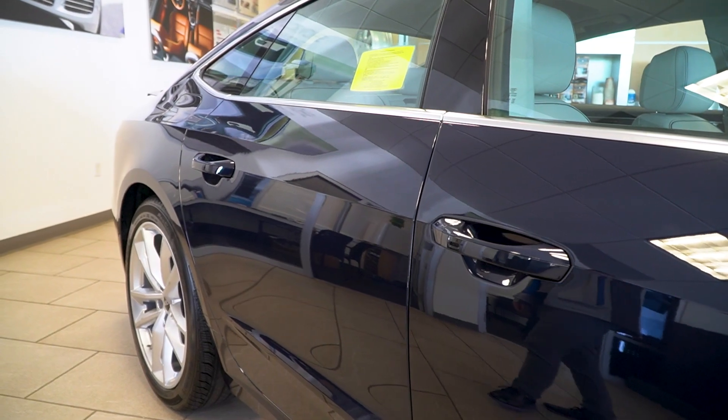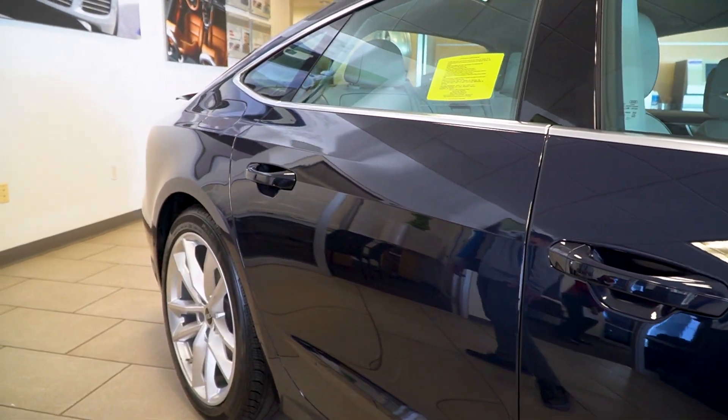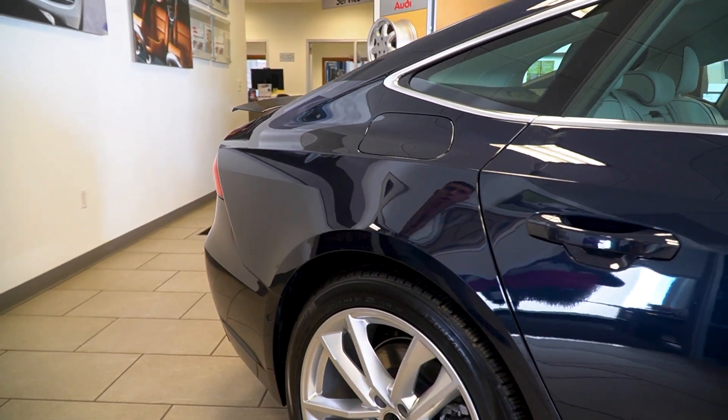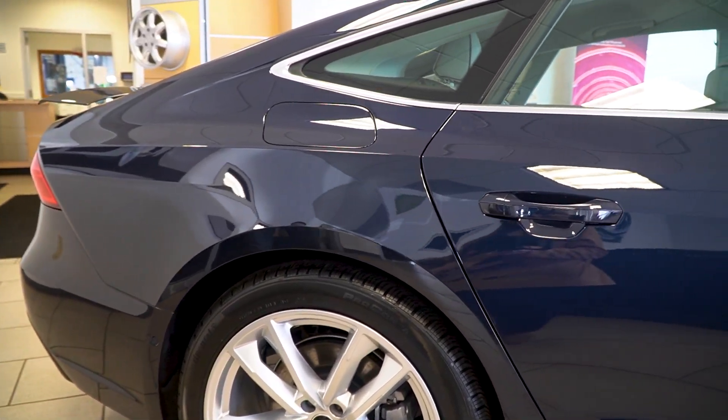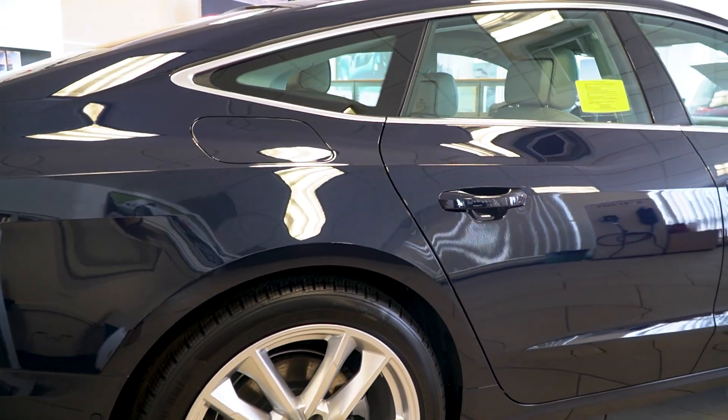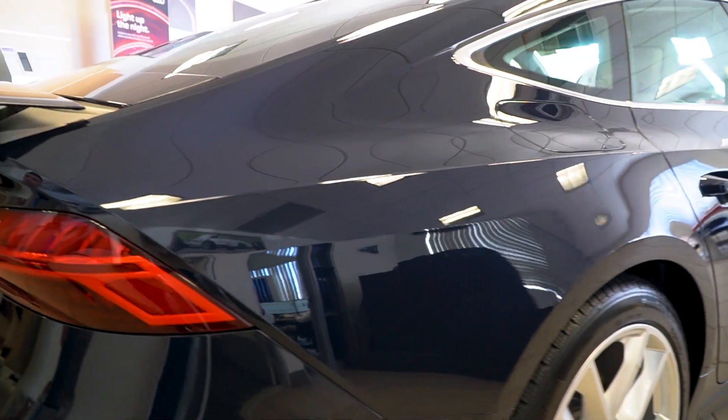You're wrapped around with nice chrome trim around all four windows on the passenger side, driver's side, and back windows as well. The gas cap is located on the right side, and of course you get hands-free unlock on all four sides of the A7, just to have that little luxury feel.